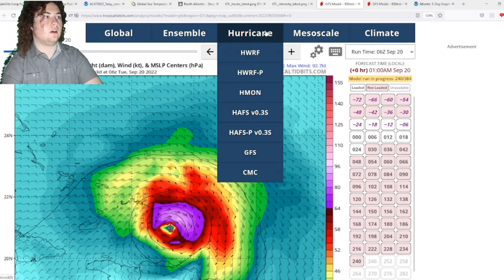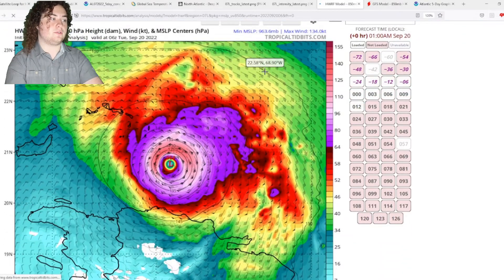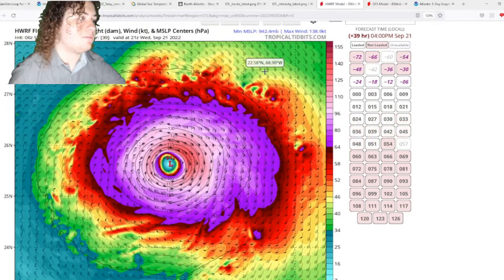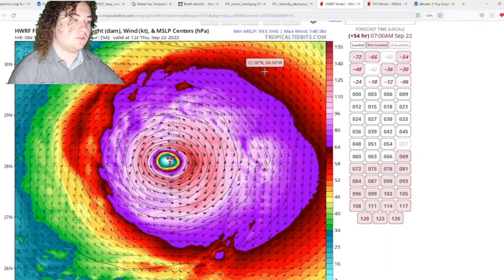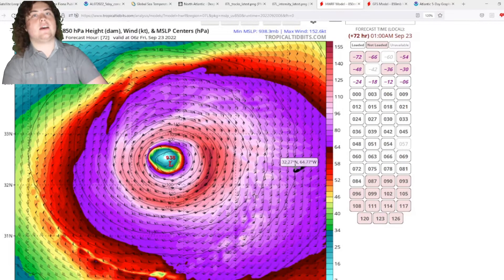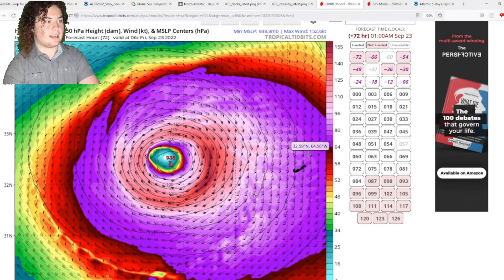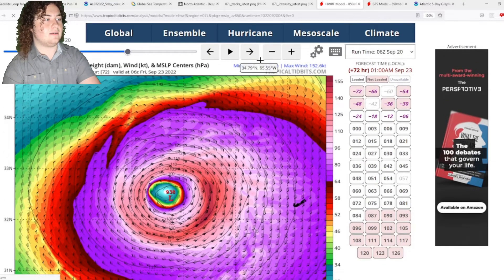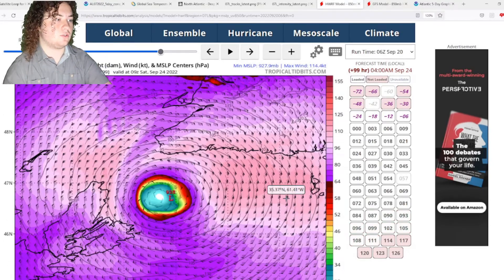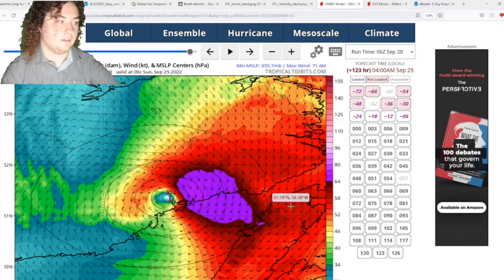The H4 model is generally the most aggressive, though it hasn't been recently. It drops Fiona to a 935 millibar hurricane as it approaches Bermuda. Like the other models, it tracks more toward the west of Bermuda — so Bermuda could dodge a bullet, seeing only tropical storm force winds. The H4 then takes it north between Nova Scotia and Newfoundland, making landfall on the Canadian mainland as an extratropical cyclone.